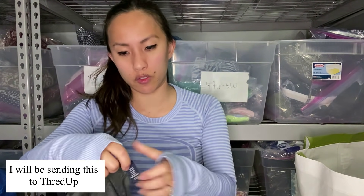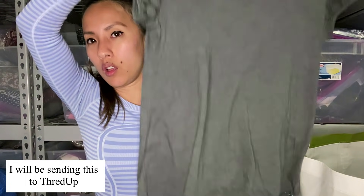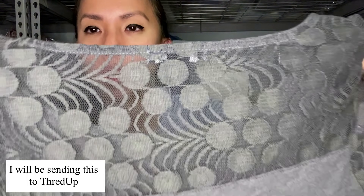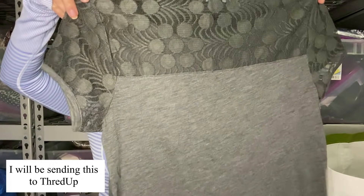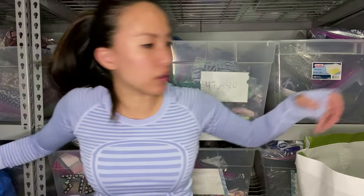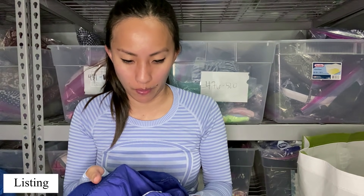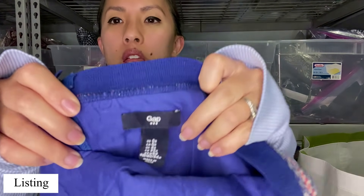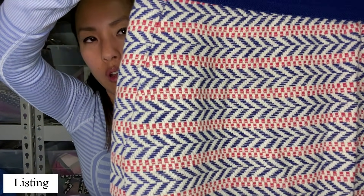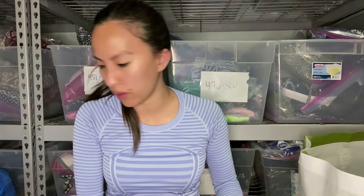This is Gap Factory, size extra small — it's got kind of a sheer, almost mesh detail with circles and stuff. And this one is kind of cute — I feel like they would take this. This is Gap Factory, size zero, a skirt — like a pencil skirt, but it's got a fun little embroidered print on it. I feel like that one's really cute and think they would take that.